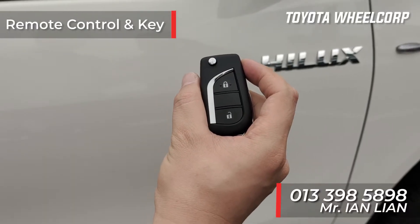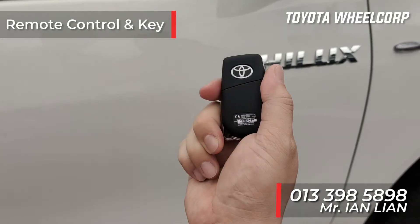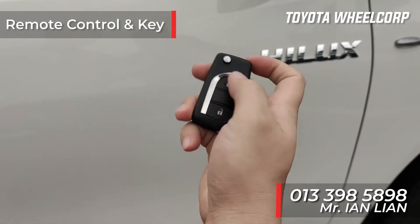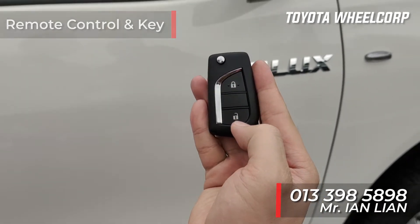The Hilux 2.4 single-cab manual already comes with a remote control, so it's easy to lock and unlock — with the lock function and unlock function right here.